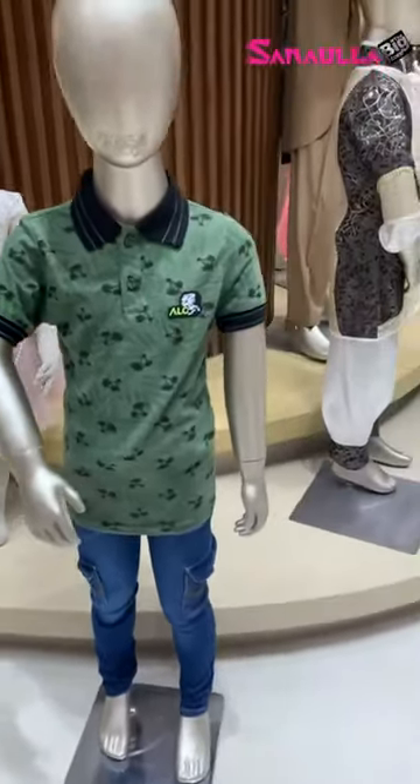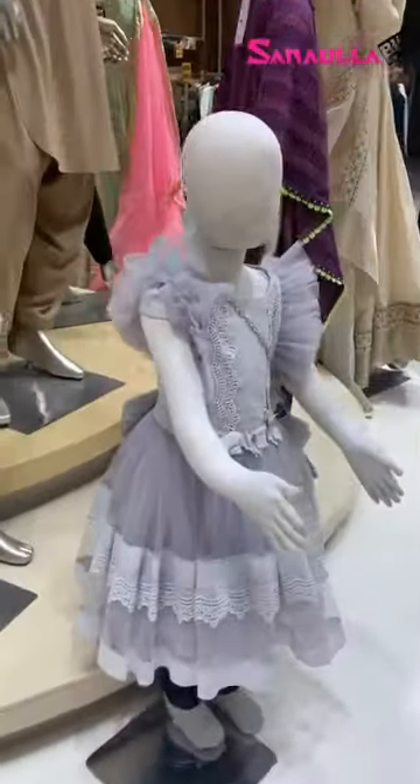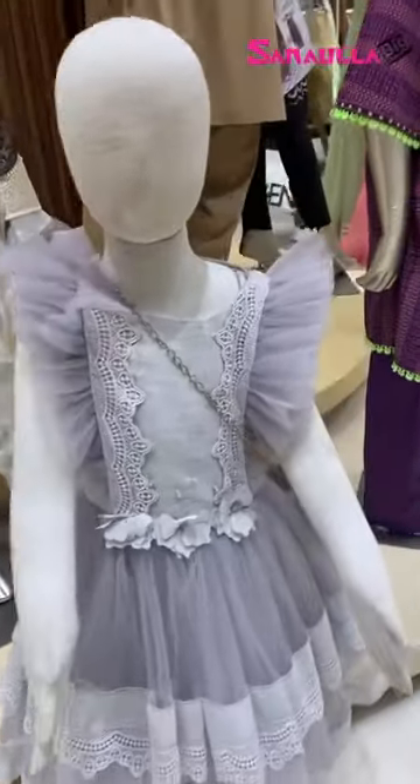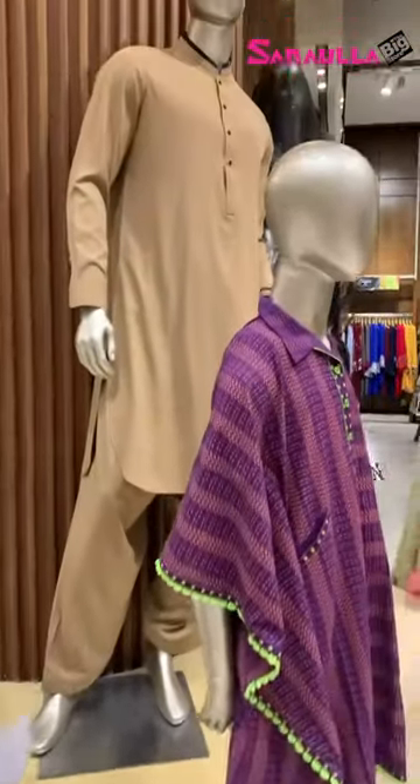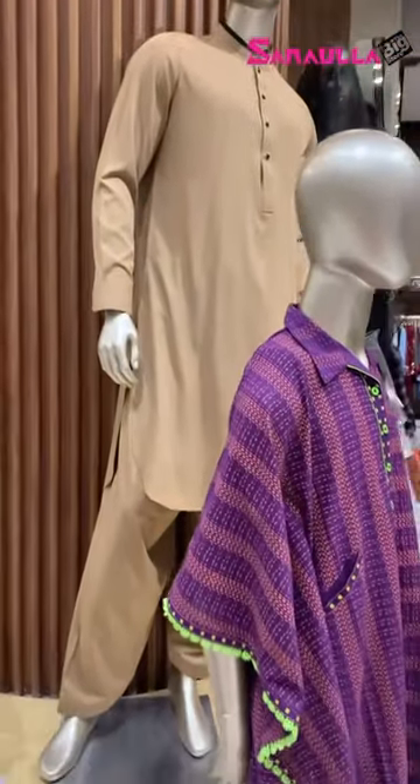Something for the boys as well. Another very pretty lavender colored frock. We have men's shalwar kameez as well.